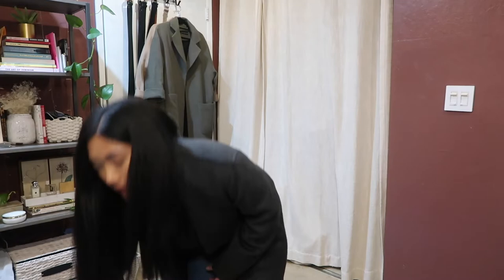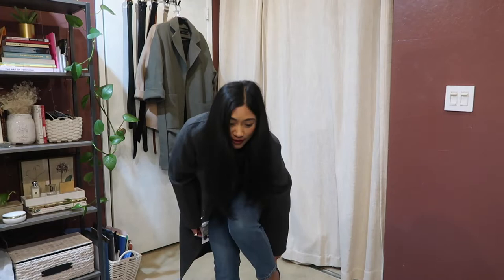This look is paired nicely with my white Common Projects sneakers.